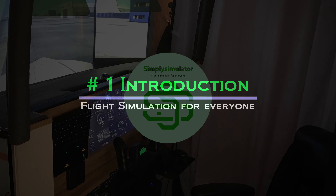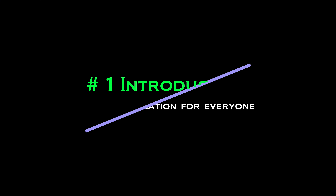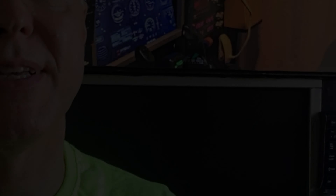I thought it might be fun to do a short series of videos about my hobby, which is flight simulation. In this introduction I'm just going to say a little bit about what I think might be fun to cover and give you a little tour of my current simulator. Okay, let's get started.